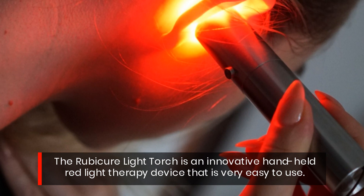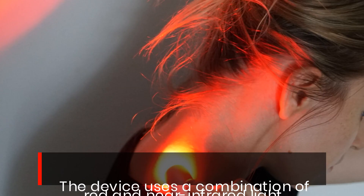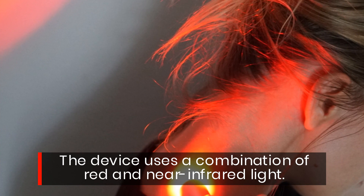The Rubicure Light Torch is an innovative handheld red light therapy device that is very easy to use. The device uses a combination of red and near infrared light.